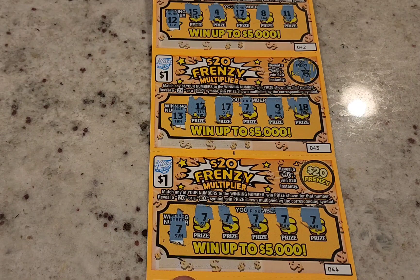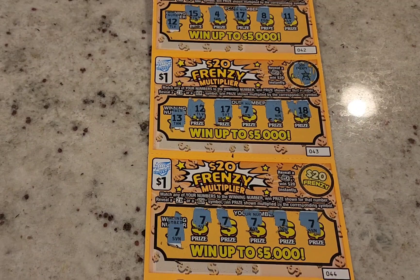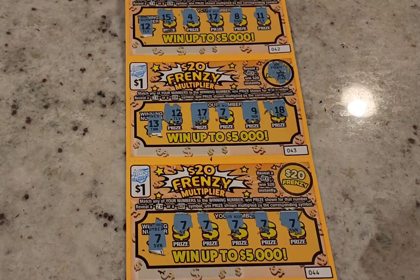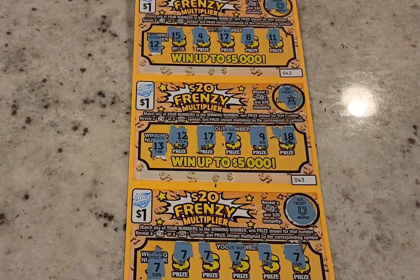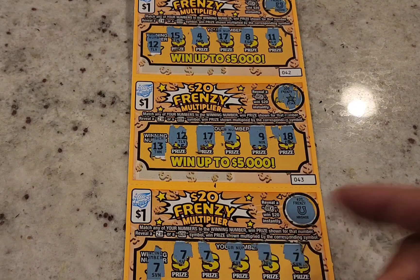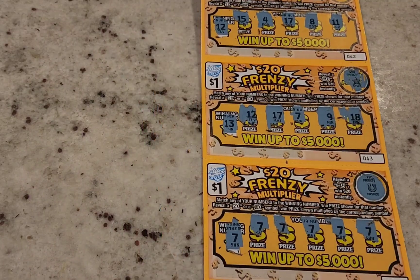Since the whole ticket seems to be a winner, let's check the bonus area too — maybe they'll give us the bonus as well. No bonus, but I'll take it! What do you guys think the prize is? I think it's ten bucks — could be all hundreds, could be two bucks, one buck. Let's go ahead and scratch it off and see what we got.